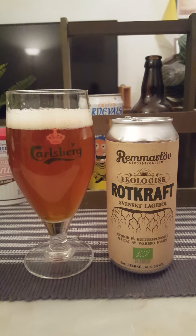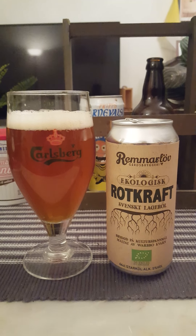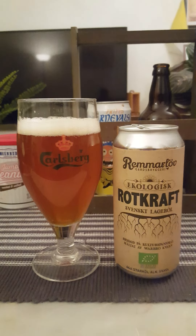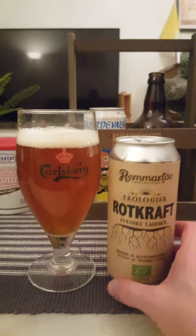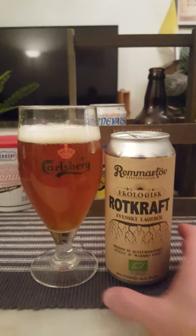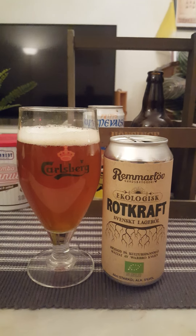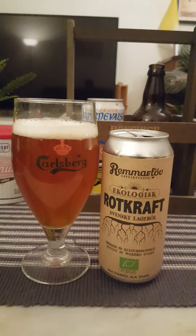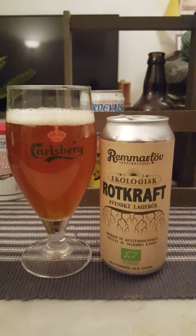I like it, guys. It's very different — it's an ordinary lager, but it's got a certain character to it. Very earthy, slight initial sweetness — kind of a marmaladey sweetness — then it moves quickly over with a dry earthiness. Very earthy. That's how I'd put it. Rootkraft from Remmarlöv Goldsbruggeri — very, very interesting beer. They take the lager concept and kick it up a few notches. Is it something extraordinary, something mind-blowing? No. But it's certainly something different, and I like Remmarlöv because they're doing very nice beers. For me, 3.75 out of 5. Thank you for watching.